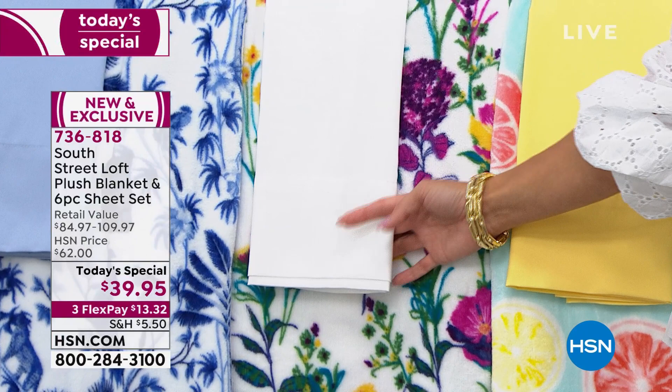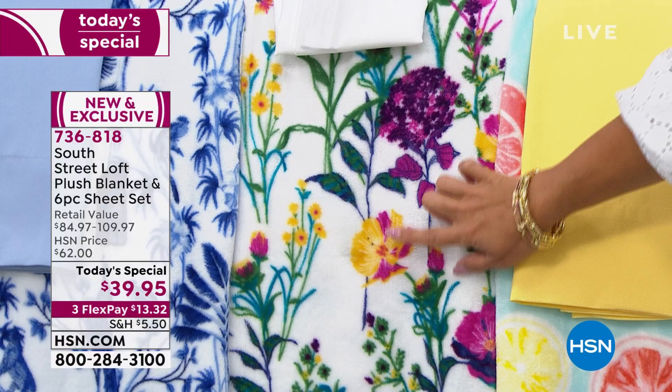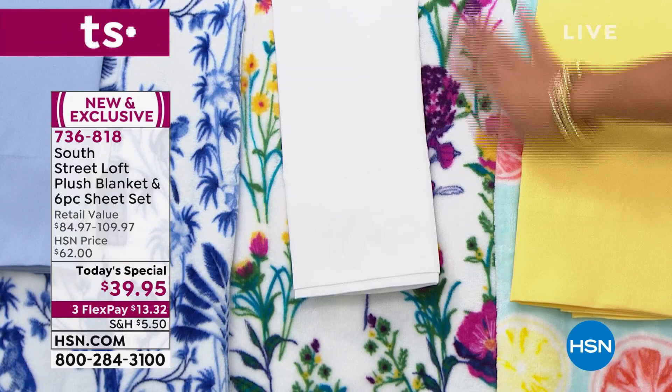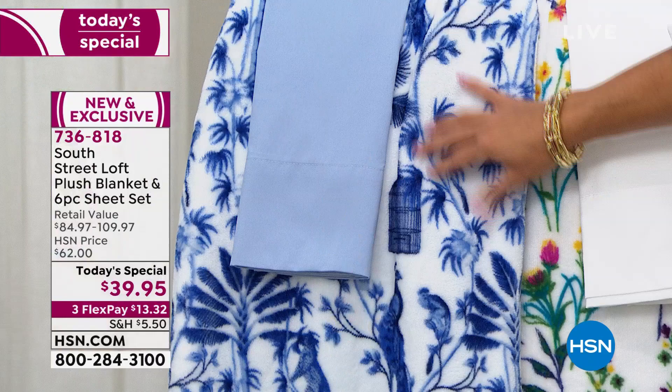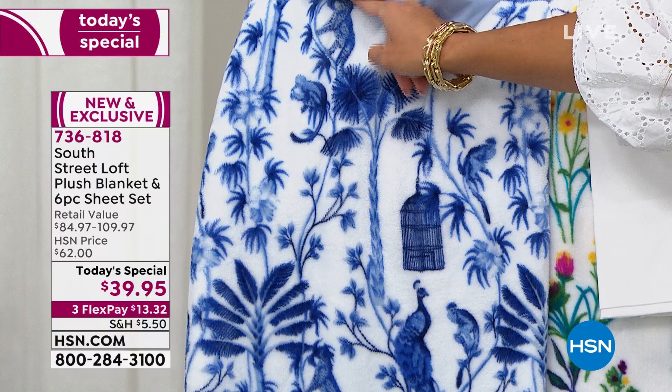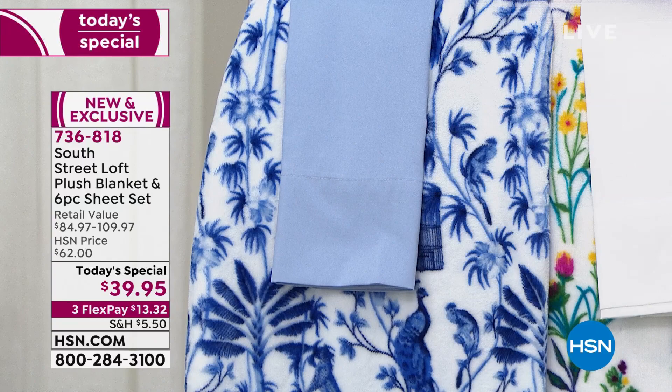Next we have the Floral — crisp white sheets and a blanket with a white background with pops of purple, yellow, pink, green, blue, and orange mixed in. This is that perfect summertime bouquet that will never die on you. Then next to that we have the Chinoiserie — that classic blue and white with beautiful trees, birds, cages, monkeys, and cheetahs up in the tree. That comes with a chambray blue sheet set.